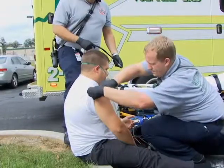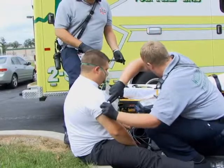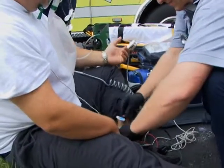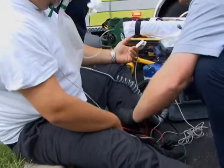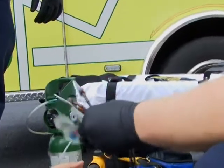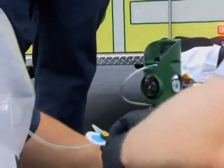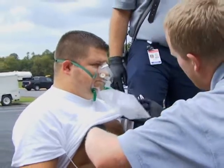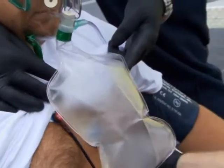Josh is placing the limb leads right now up on the shoulders, down on the legs. Then he'll place the precordial leads on the patient's chest. Josh will make sure that we have good skin-to-lead placement so we have good transmission and don't pick up any artifact.